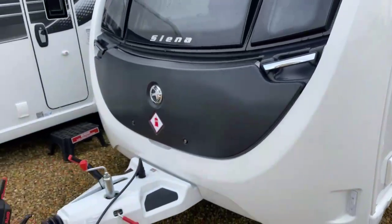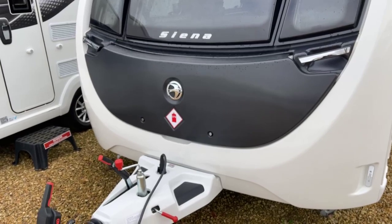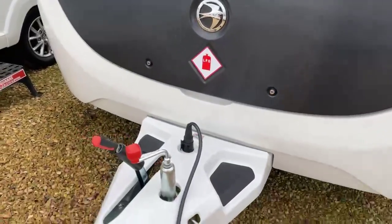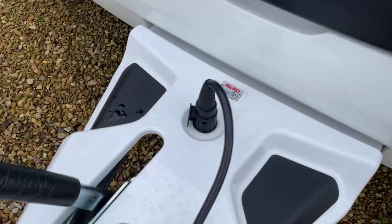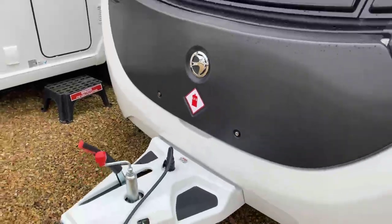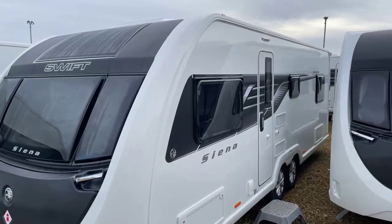Swift have introduced this lovely contrasting matte black full width gas locker for 2023, and as you'd expect on a special edition caravan this comes packed with extra features and specification, including the ALCO ATC which is the automatic trailer control. It has a 100 watt solar panel roof mounted.